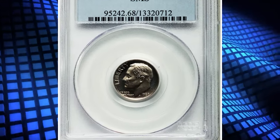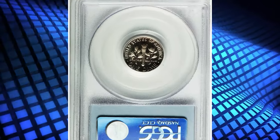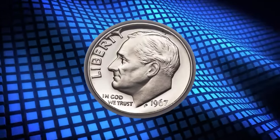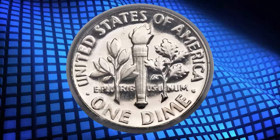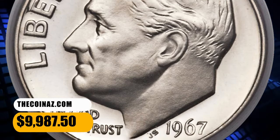Number 2: 1967 Roosevelt Dime from Special Mint Set, graded mint state 68 deep cameo by PCGS. A stunning white-on-black appearance greets the viewer of this superb deep cameo. Crisp detail is seen in Roosevelt's hair and the vertical lines and bands of the torch. Untoned surfaces are virtually pristine. It sold for $9,987.50.